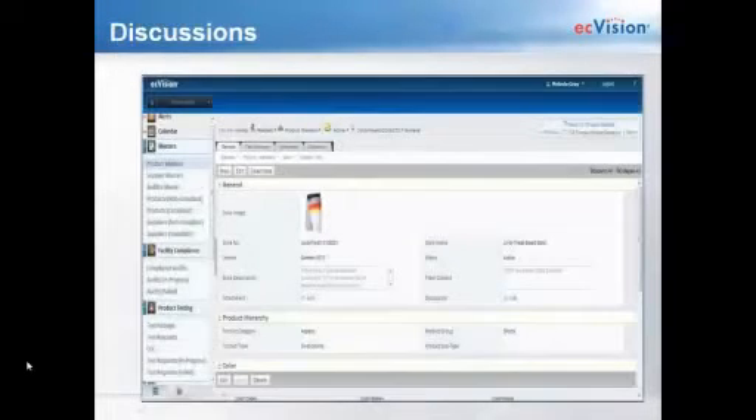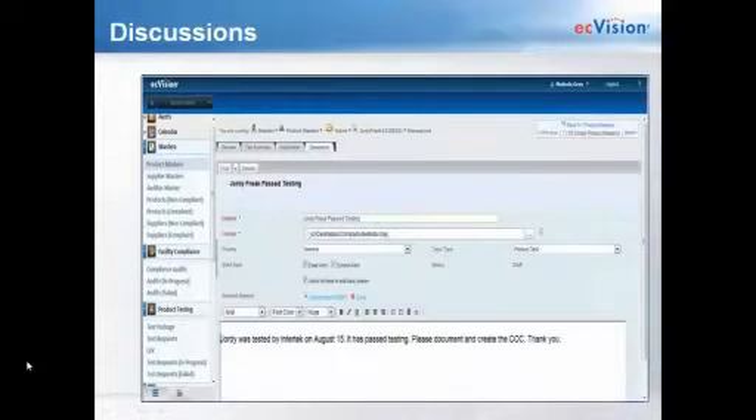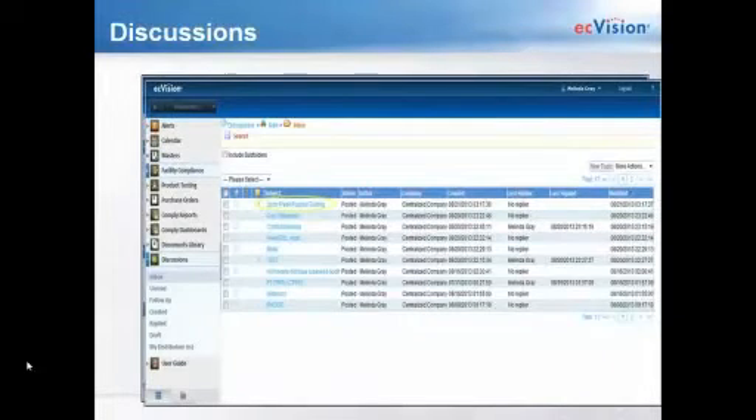Here you can see there's a product in the product master, with a discussion tab at the top of the frame. When you click on the tab, it brings you to the internal email system. We're starting the discussion on the Geordi Freak board short, and within the discussion is a hyperlink that takes you back to the business object — in this case, the Geordi Freak board short. The discussion tool is simple and user-friendly. A discussion is sent to users within the internal EC Vision Comply mailbox and, if you choose, to their external email address. The discussion tool gives you the capability to maintain a single platform for each activity.